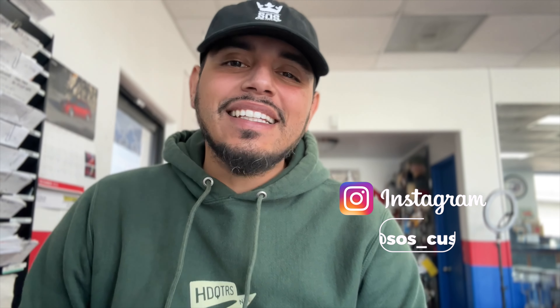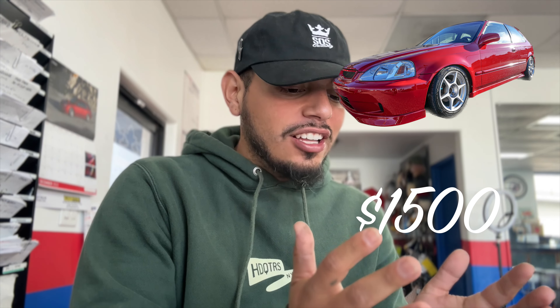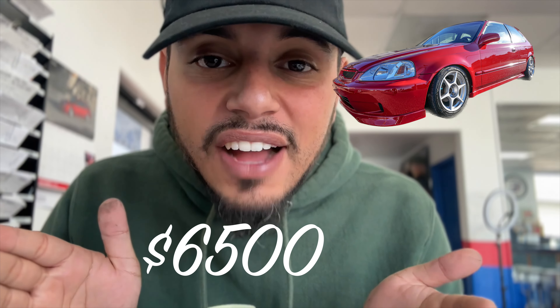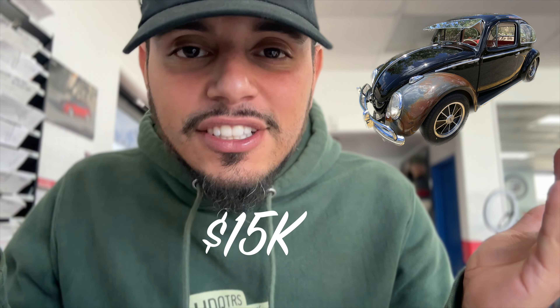Hey, what's going on everybody, welcome back to the channel. At the beginning of this year I bought a 1997 Honda Civic hatchback for $1,500 and sold it for $6,500. Then I bought my 1958 Volkswagen Bug for $5,000 and sold it for $15,000. Today I'm selling my Volkswagen Bug and replacing it with a new project. Happy holidays and Merry Christmas — let's get into today's video.